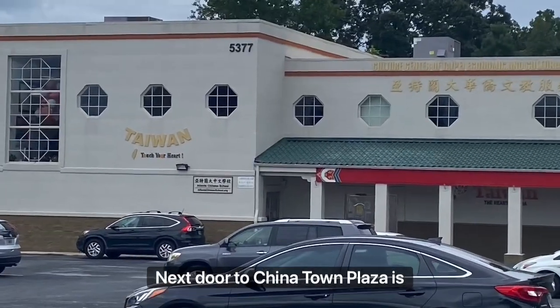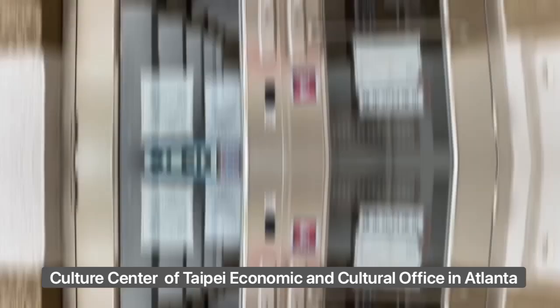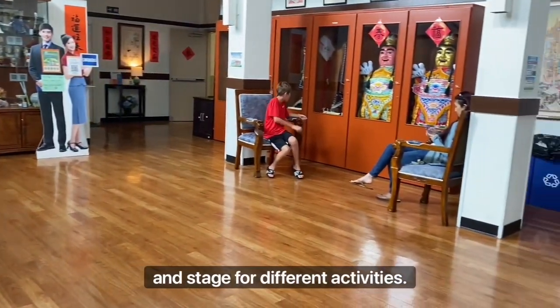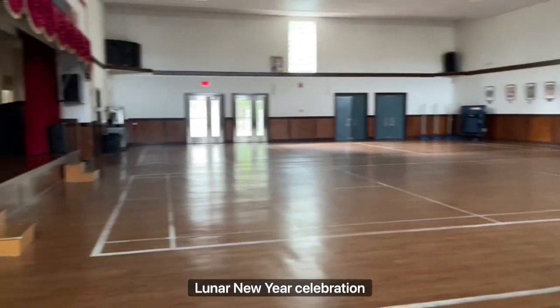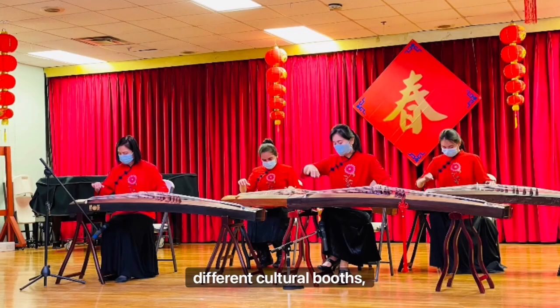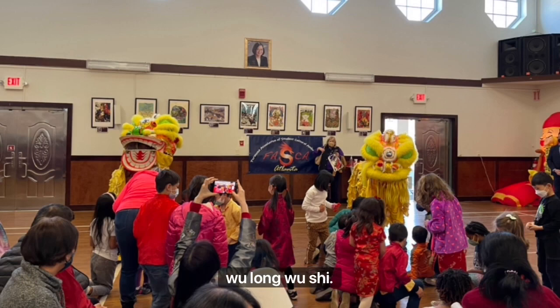Next door to Chinatown Plaza is the Cultural Center of Taipei Economic and Cultural Office in Atlanta, where you can rent the space out for different events, and there's even a huge space and stage for different activities. The most well-known event would have to be the Lunar New Year celebration hosted by OCAC every year. The celebration includes various performances, different cultural booths, mini food stalls, and the famous lion dance, or wu long wu shi.